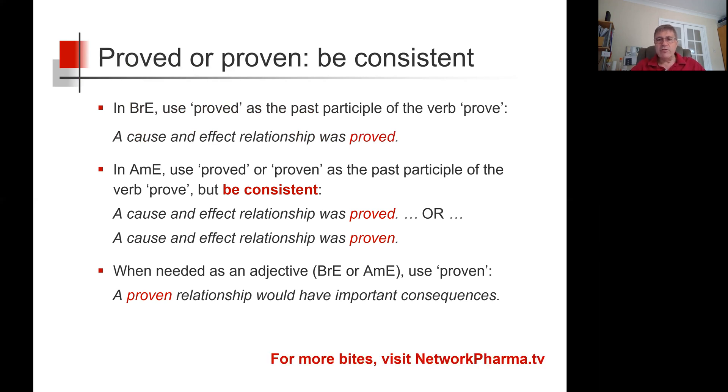Well, I hope that's helpful. For more bites, visit Network Pharma TV.